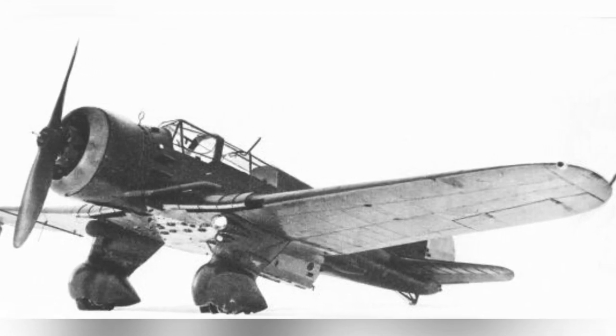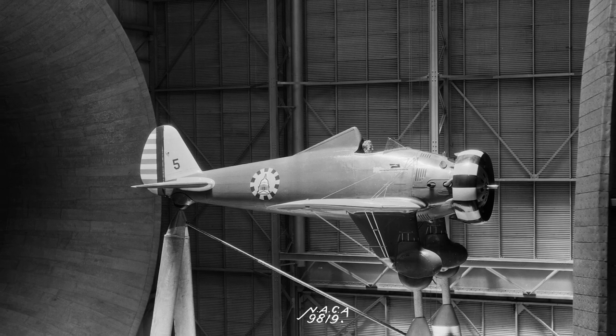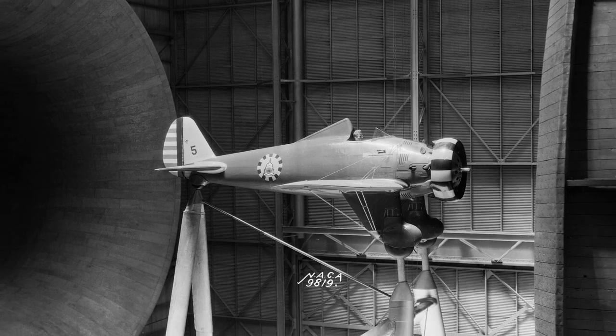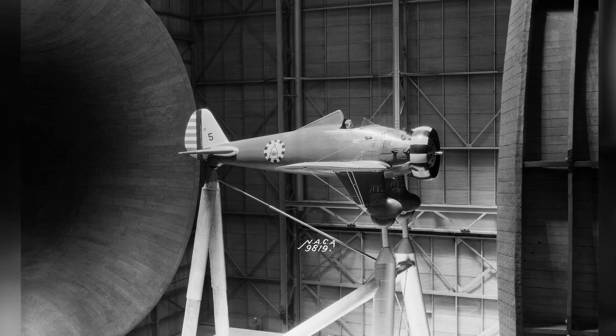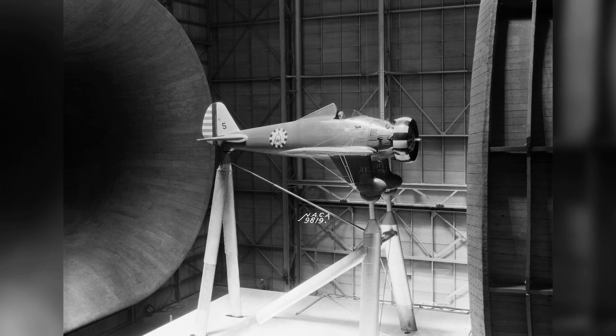Photo of a PZL.23-3 prototype — date is not known. A photo of a P-26A Peashooter fighter plane in a 30x60 full-scale tunnel at a Boeing facility in California, United States, was taken on May 29, 1934.